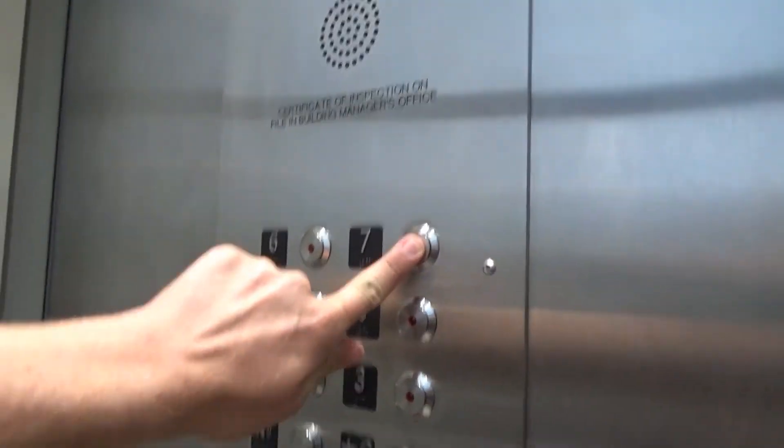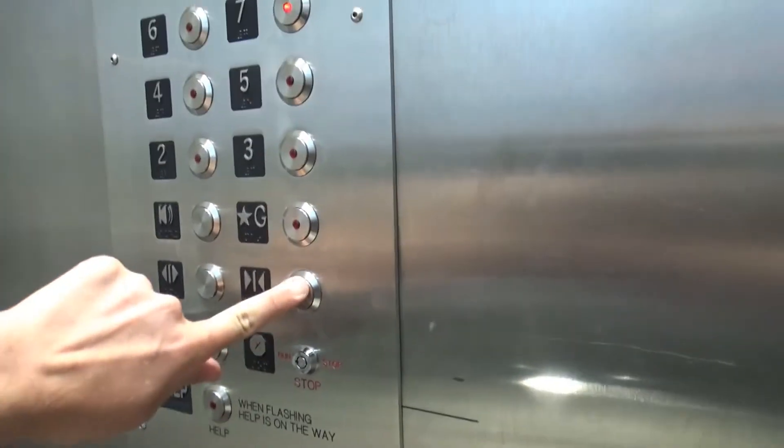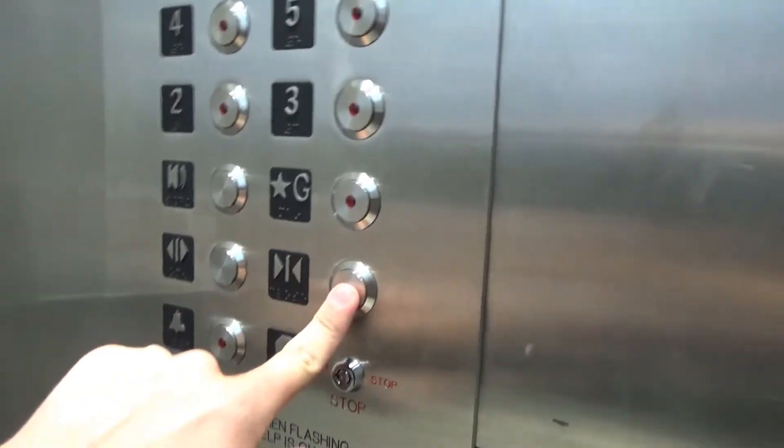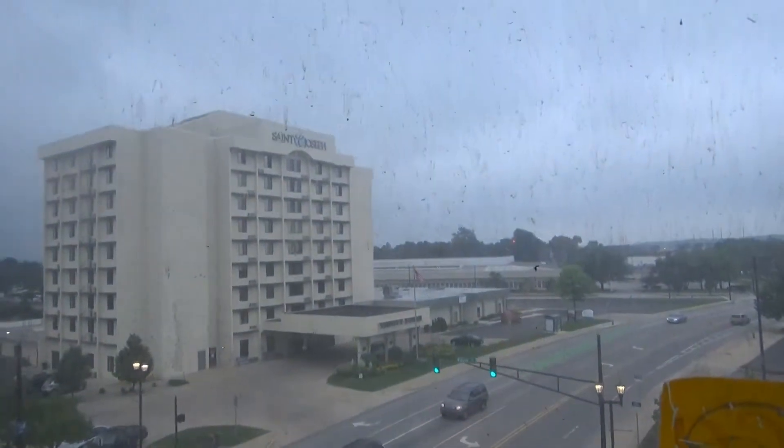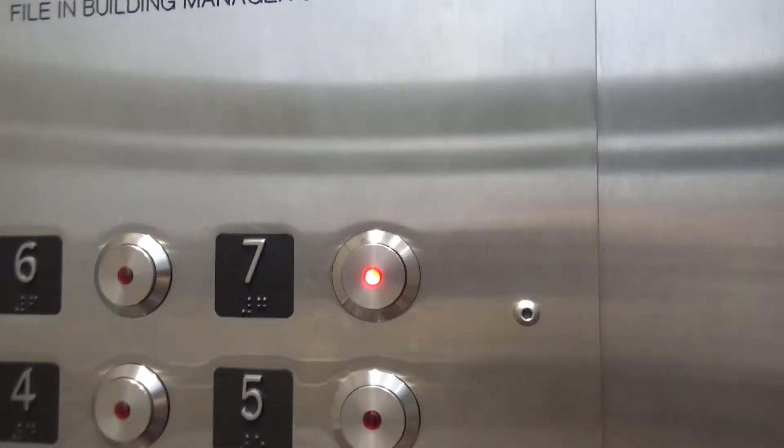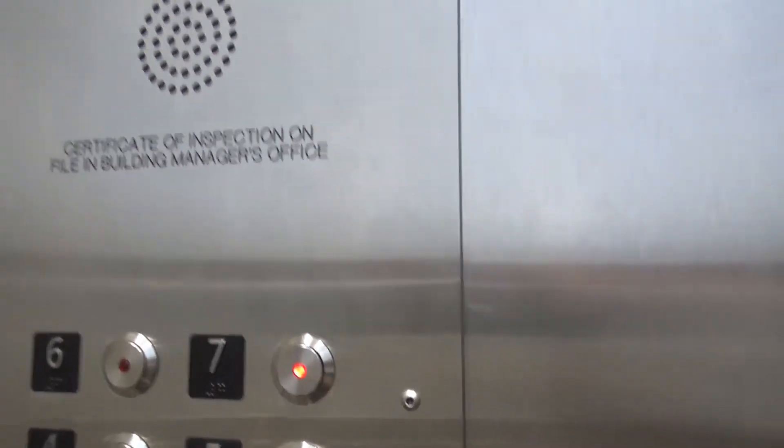Let's go to seven again. Interesting buttons. Floor seven — the cab looks exactly the same.